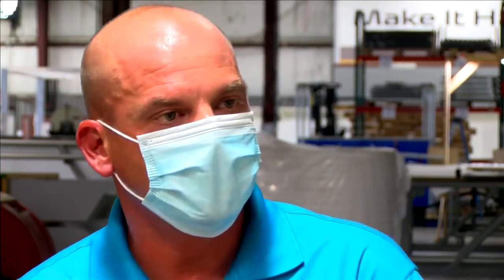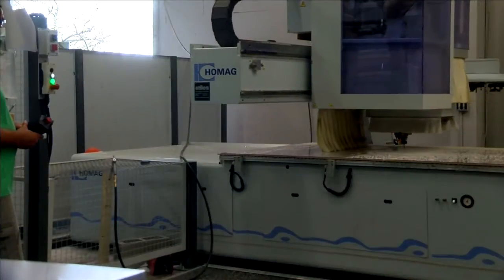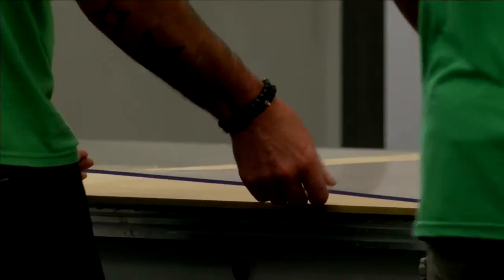It really kind of starts with going out to the school and understanding their needs, and then we make some sketches of their needs, and then our design department actually draws the product. That programs the machine, the router that you saw. The guys load the router with the material, it cuts the material.